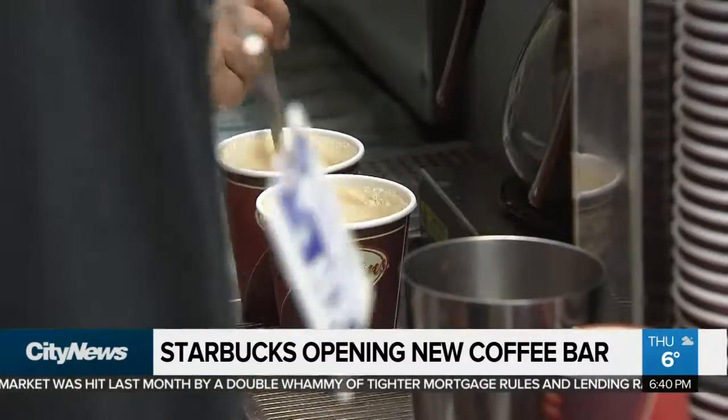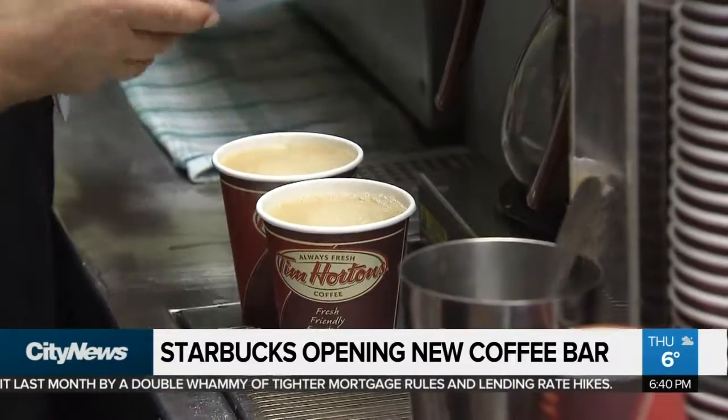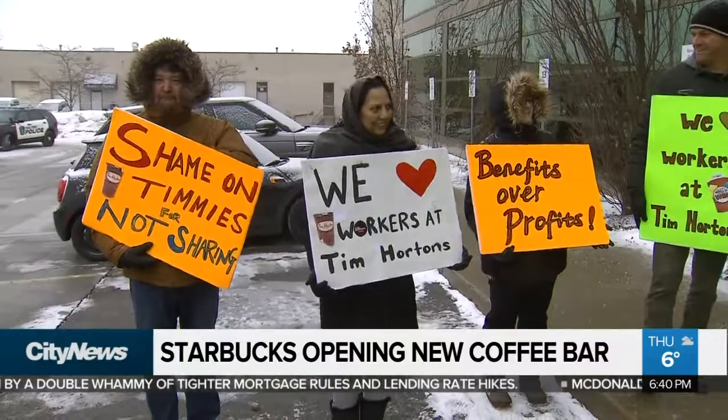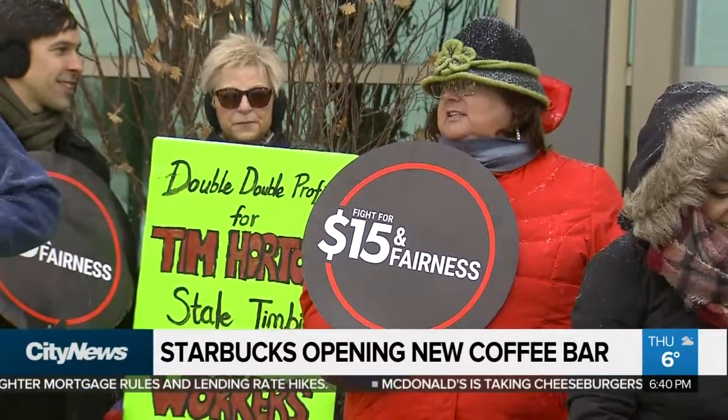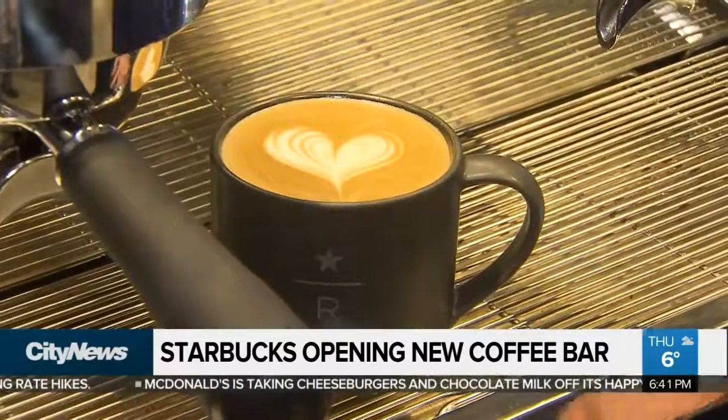Are they trying to take a shot at Tim Hortons? Tim's is offering maybe a more regular type of coffee, and there's a little bit of scandal at the company. Is Starbucks trying to take advantage? I think they're always aware of what's going on at Tim Hortons and McDonald's because of the competitive nature. Starbucks won't say how many more Reserve Bars are planned for Canada, but this is a concept they're betting big on — they're planning a thousand locations throughout the U.S.